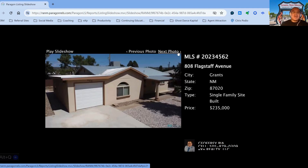808 Flagstaff Avenue, on the market for $235,000, three-bedroom, two-bath, built in 1958, 115 days on the market.